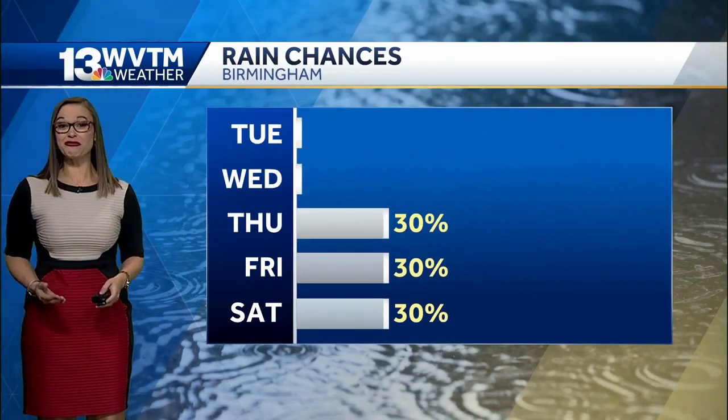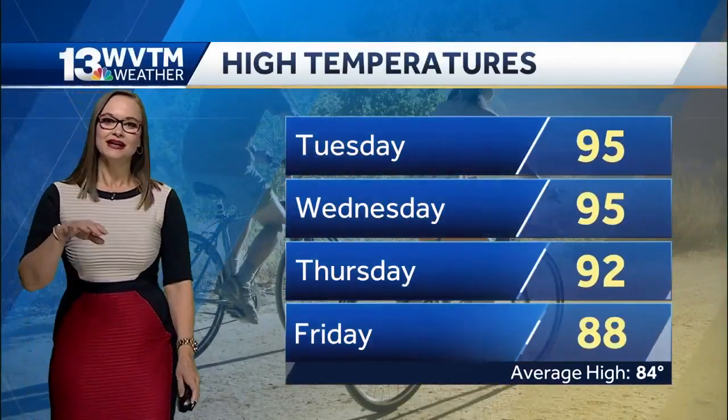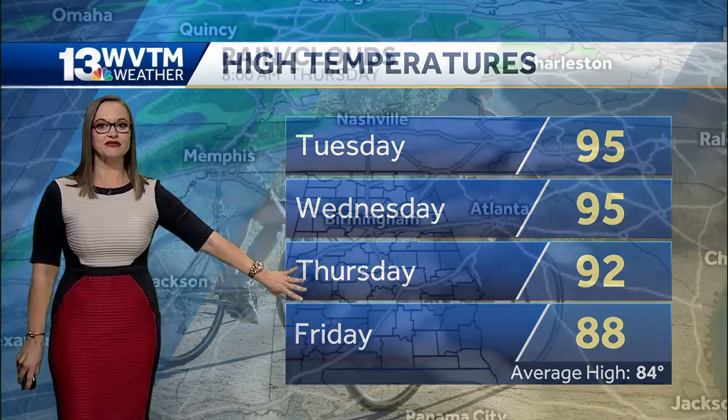It will take a while to break it down. Even when the front arrives, there's a 30% chance Thursday, Friday, and Saturday, and that trend continues into Sunday too because it stalls out. With more cloud cover and better rain chances, our temperatures move down by Thursday and Friday, but still well above average.